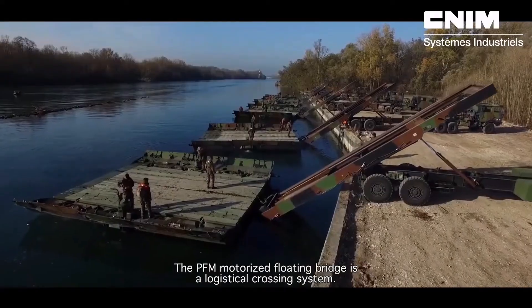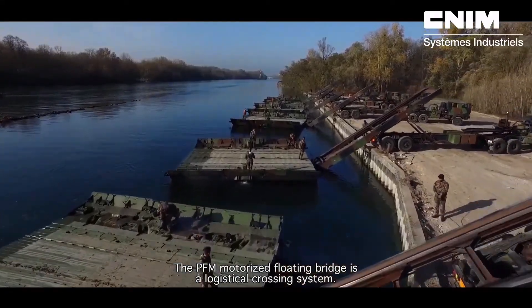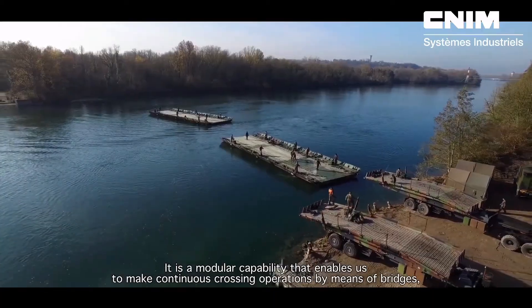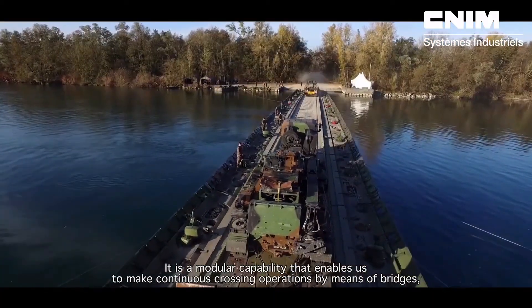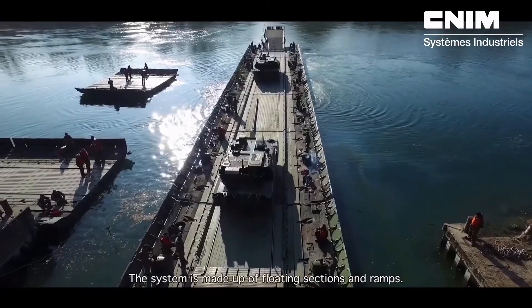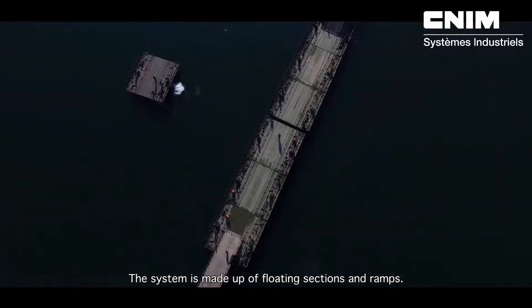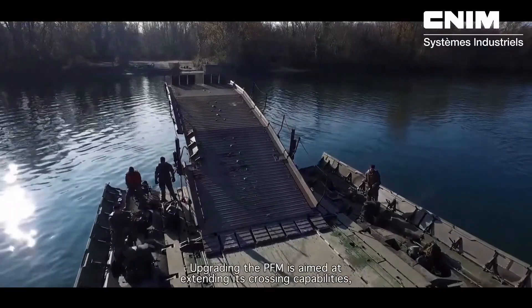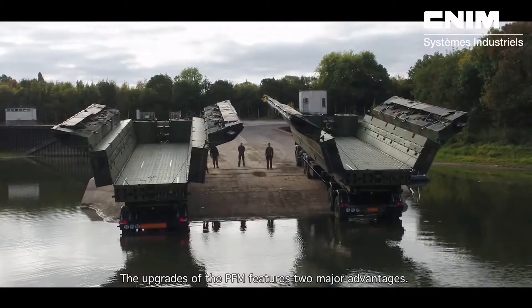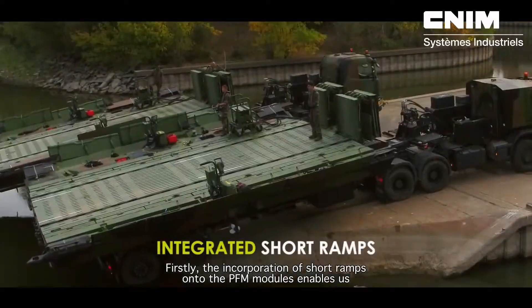It offers numerous logistical benefits, including reduced infrastructure, training, and maintenance expenses. The system's operational flexibility is further enhanced by the fact that it may be aero-transported. Cost varies based on the unique setup and requirements, and can generally range from 1 million euros to 3 million euros per unit, depending on the features and capabilities incorporated.